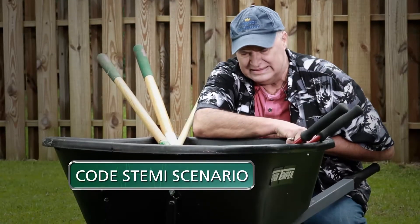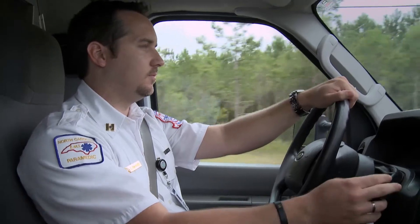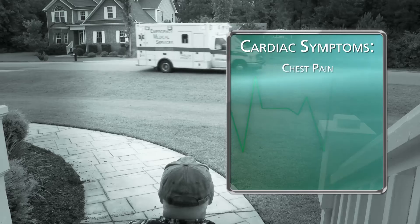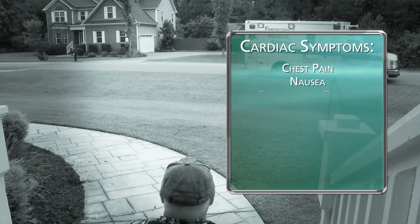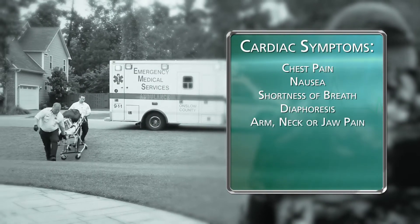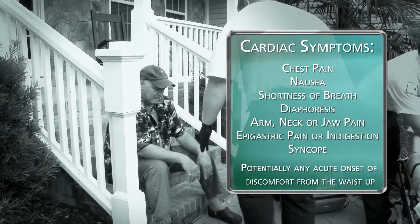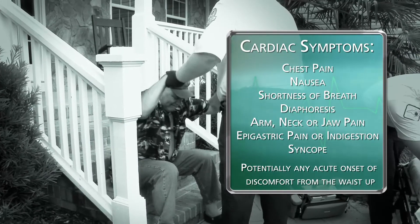In a code STEMI scenario, the patient will report symptoms of a cardiac event to the local 911 service. Symptoms suggestive of a possible cardiac event include chest pain, nausea, shortness of breath, diaphoresis, arm pain, neck pain, jaw pain, epigastric pain or indigestion, syncope, or potentially any acute onset of discomfort from the waist up.